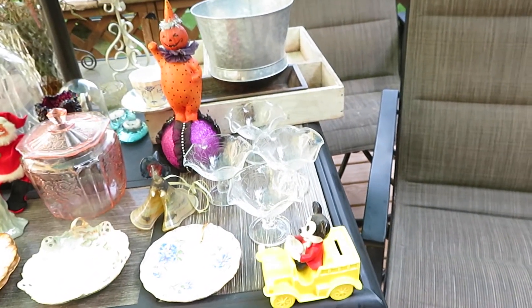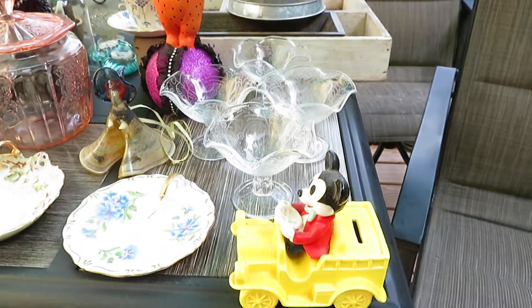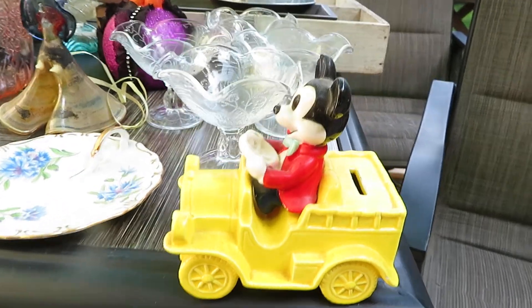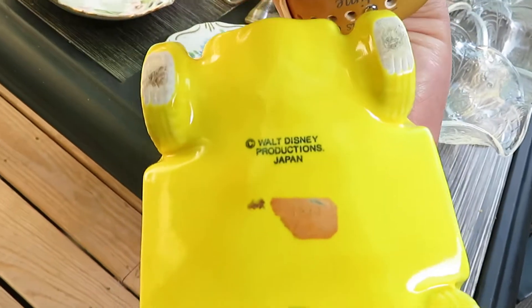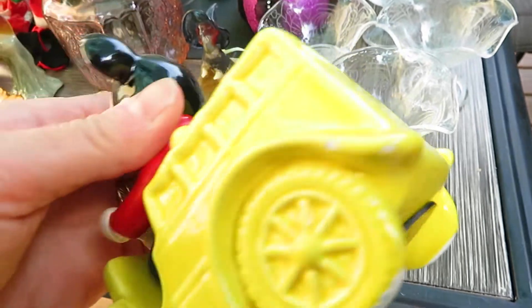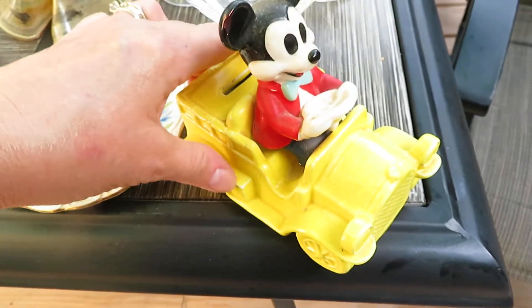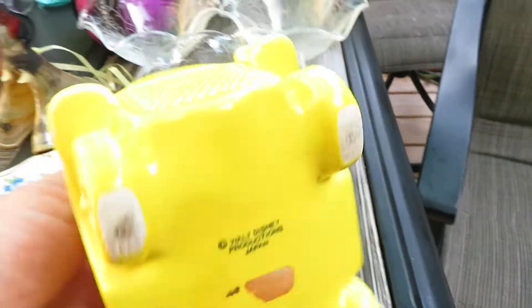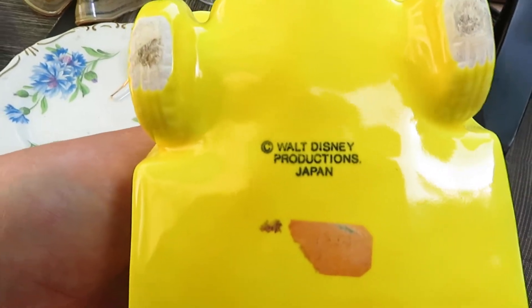If you see anything, please shoot me an email — I'll leave everything in the description below. First I have this Mickey Mouse bank and he is made in Japan. He does have some crazing, a little bit of paint loss, nothing too dramatic. He's actually in quite good shape. He still has a stopper. There is his maker's mark.